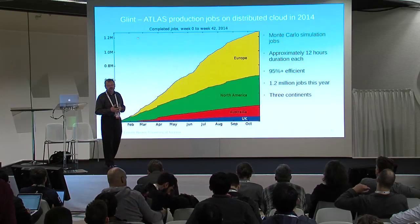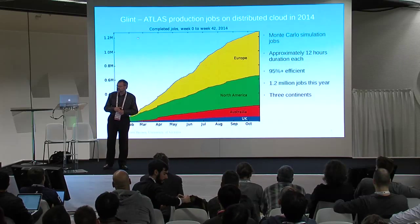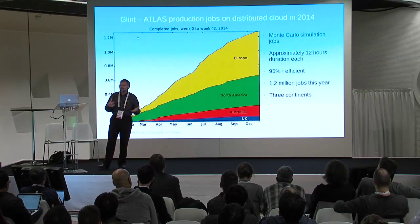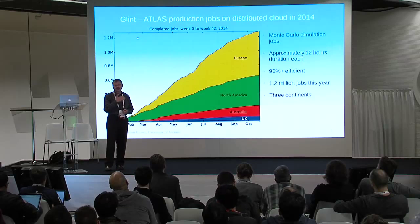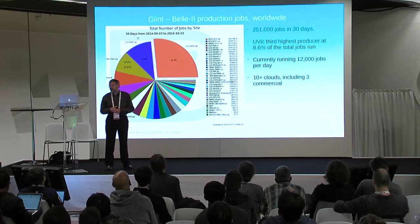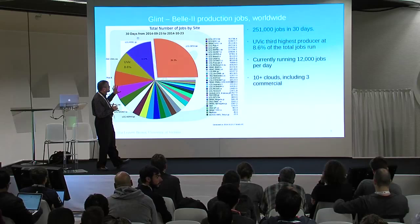These experiments are many decades in preparation, with lots of work and cost. They produce huge amounts of data — the Atlas dataset is currently around 200 petabytes. This year on our distributed cloud model we've done 1.2 million jobs, each about 12 hours long, running at about 95% efficiency. For Belle 2, we just started processing: this shows 30 days of worldwide processing from early September through October, with UVic as the third-largest producer globally.